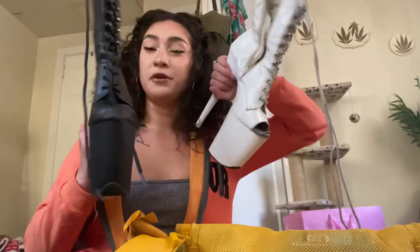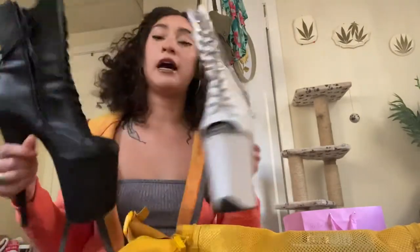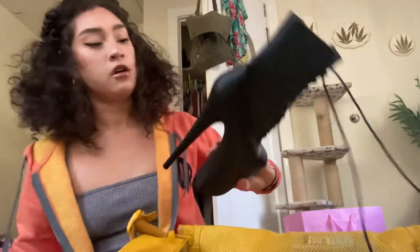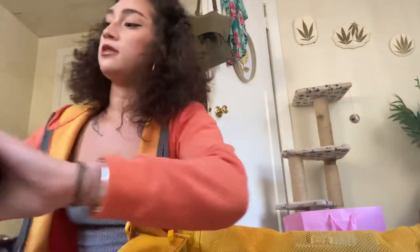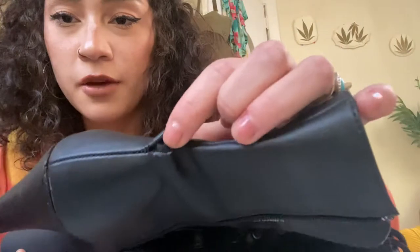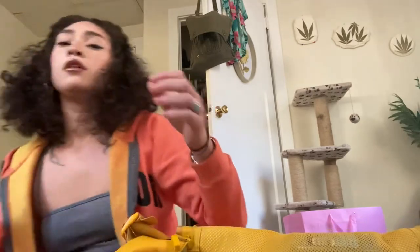I have two pairs of stripper heels. I always advise bringing a backup pair of shoes — I've been at work and busted through a pair before. These ones are about to go; you can see I'm busting through the back a little bit. So whenever those do decide to die, I'll have a backup pair.